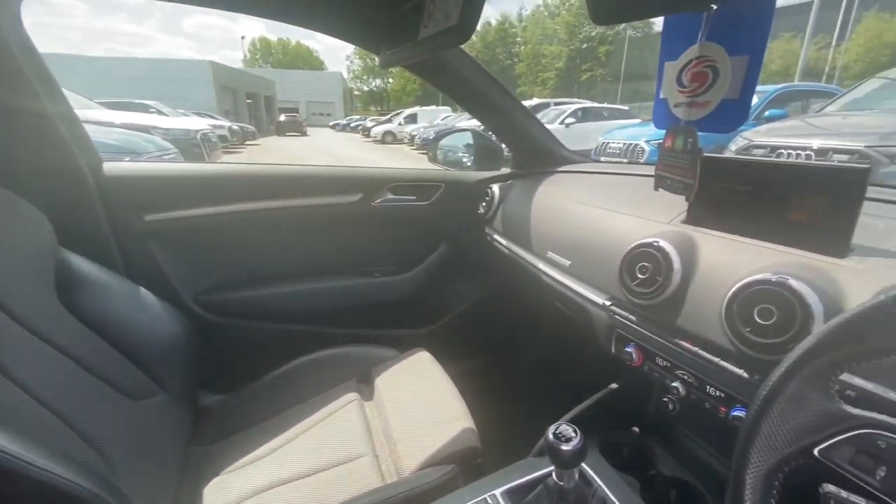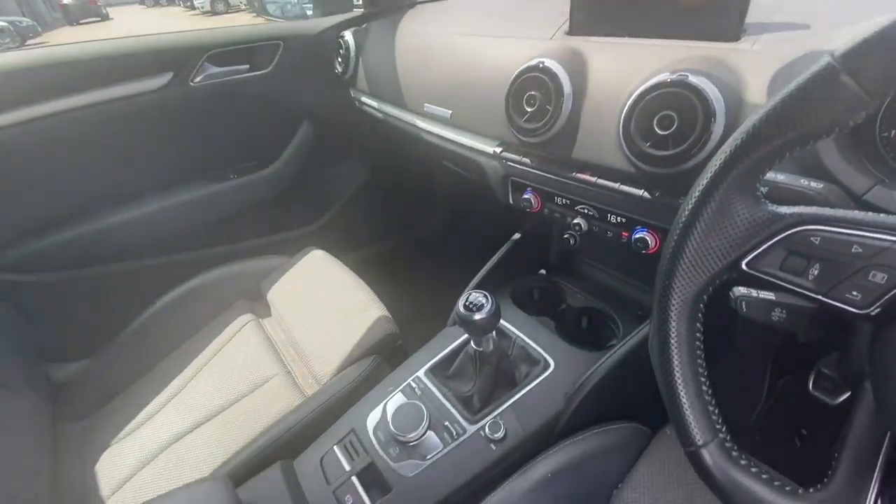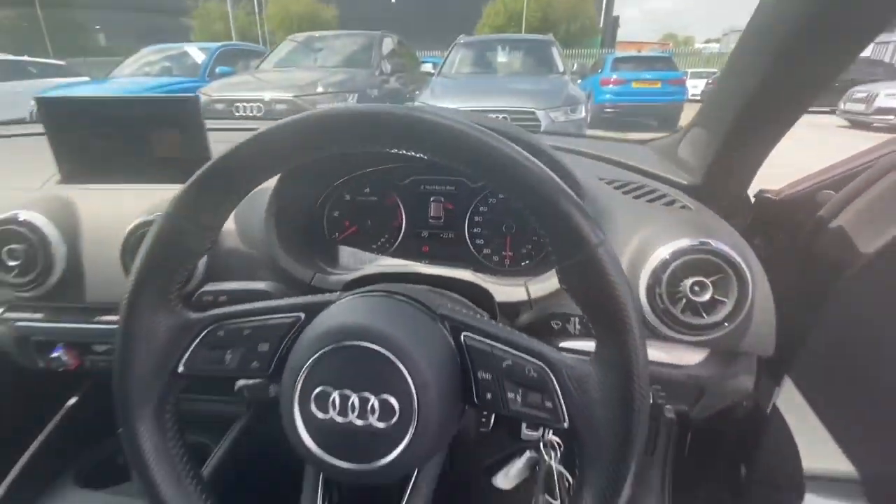Moving on to the interior, we have front sport seats, MMI, air conditioning, and a multifunctional steering wheel.